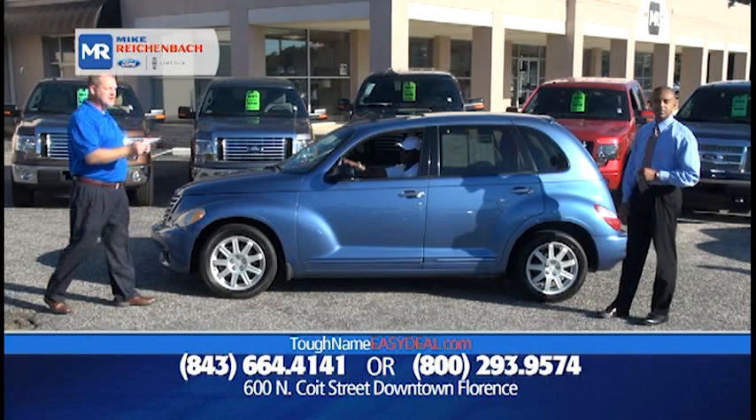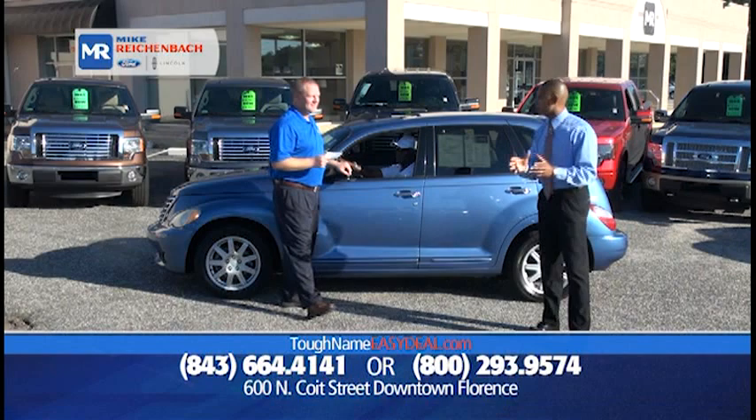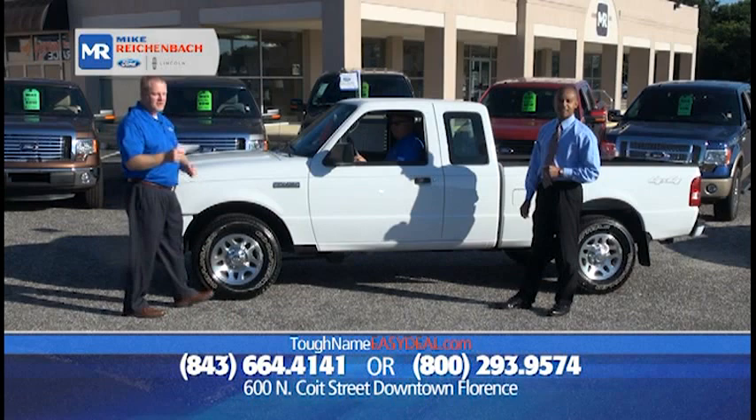This next one is a 2007 Chrysler PT Cruiser Limited Edition. You know why it's limited? They don't make a whole lot of them, but we've got them right here. We service what we sell — it's a Chrysler, but we can service it here because we are your total transportation solution. It's only $12,122, or $99 down, $199 a month. We've got vehicles to fit every budget.